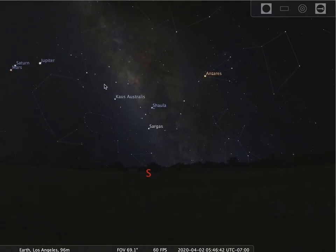Here's the spout right here, here's the body of the teapot, there's the cap right there, and there's the handle. The teapot is an asterism, which is part of a larger group of stars. Right here with the mouse cursor, that would be pointing towards the direction of the center of our galaxy.